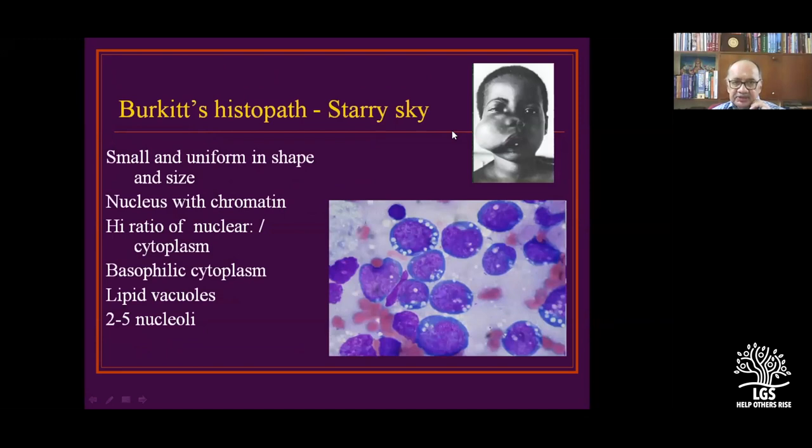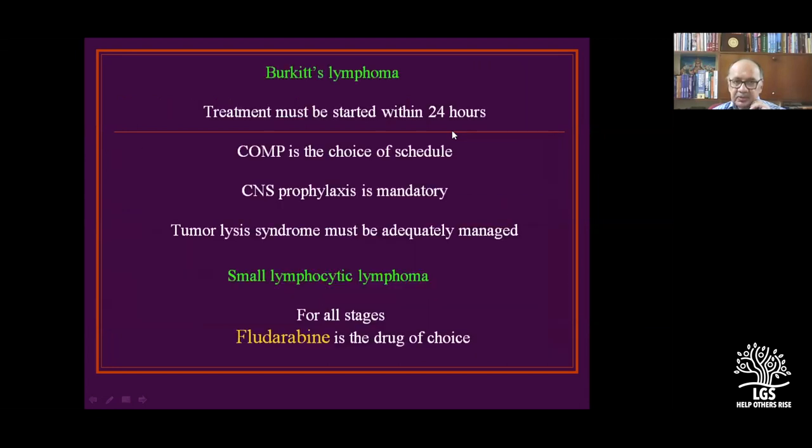Burkitt lymphoma has a starry sky appearance — small, uniform cells. Highly aggressive. Treatment must be started within 24 hours. CYLP is the choice of schedule. CNS prophylaxis is important. Tumor lysis syndrome occurs, alkalizing the bloodstream, and must be adequately managed.